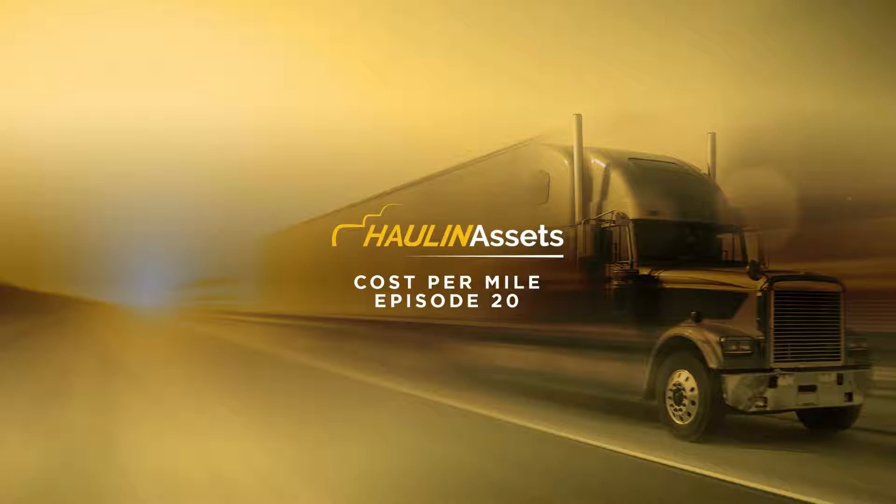Welcome everybody to episode 20 of the Holland Assets podcast. I am Craig, your host. And on the road today, Chris, how's it going out there? It's going really well. I want to hear how it's going out there, but first, Chris, let's talk about what we are going to get to today. What is today's topic?